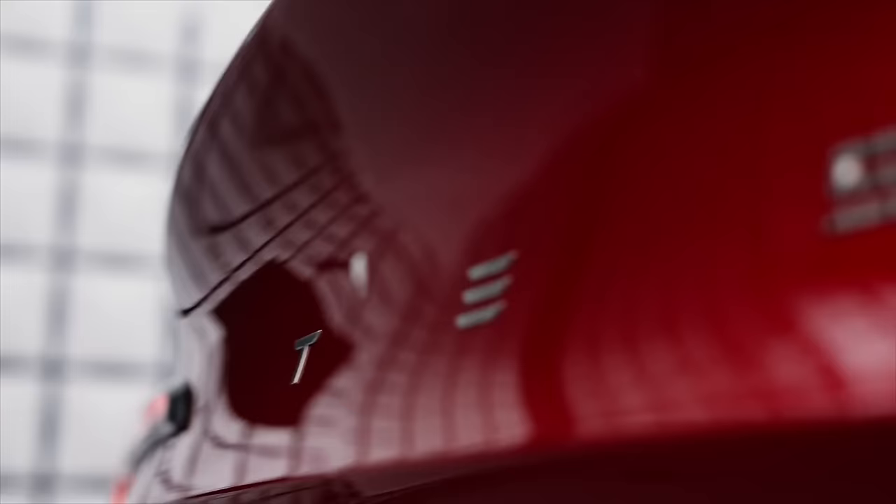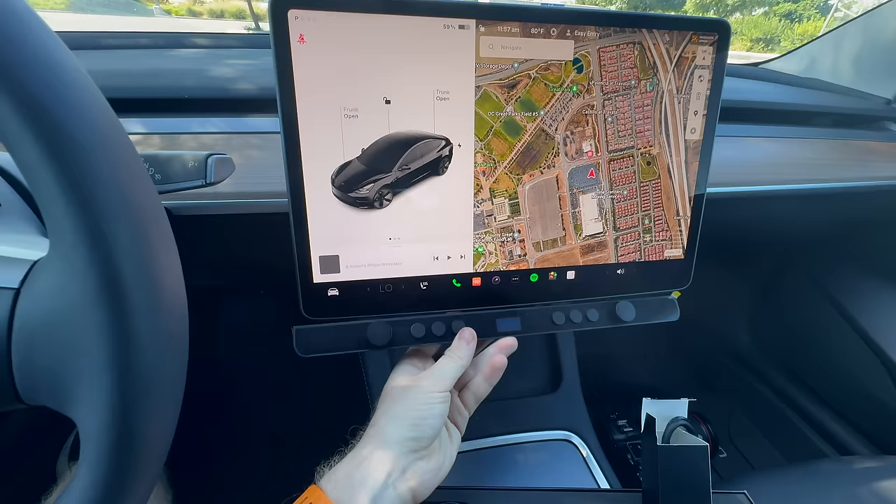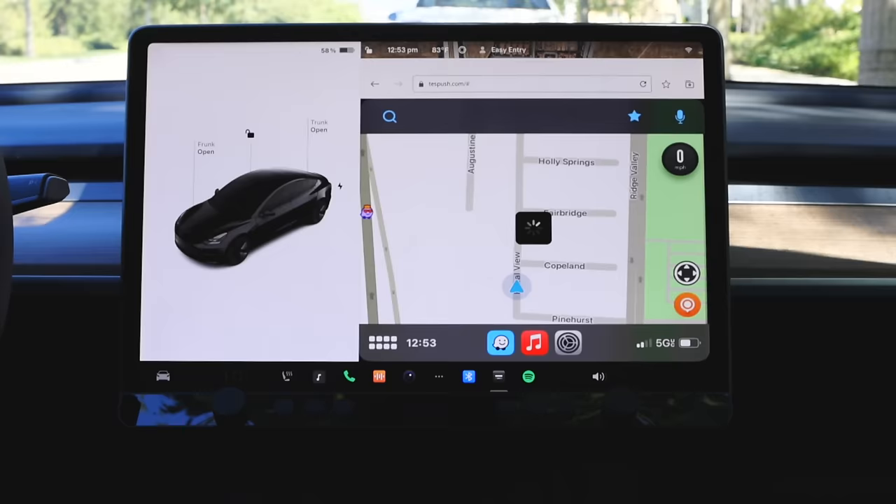From secrets in the Tesla app, hidden menus in your car, new customizations, hidden buttons, and even how to get CarPlay in your Tesla.